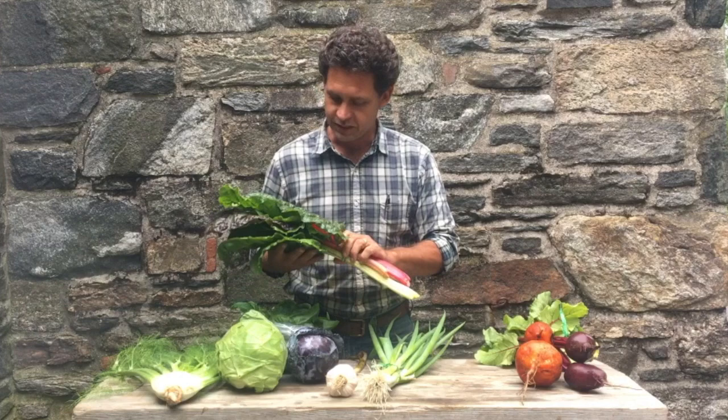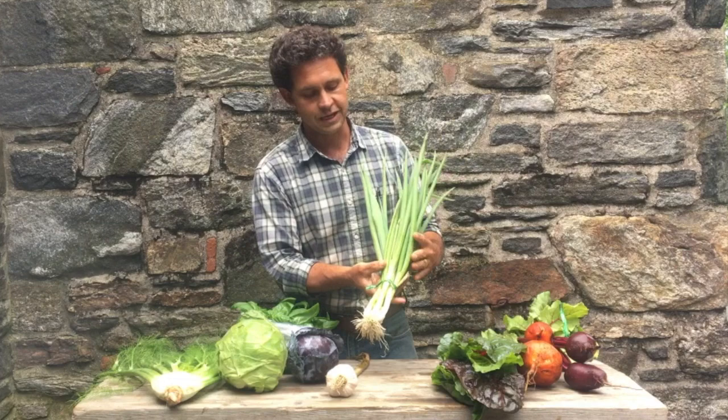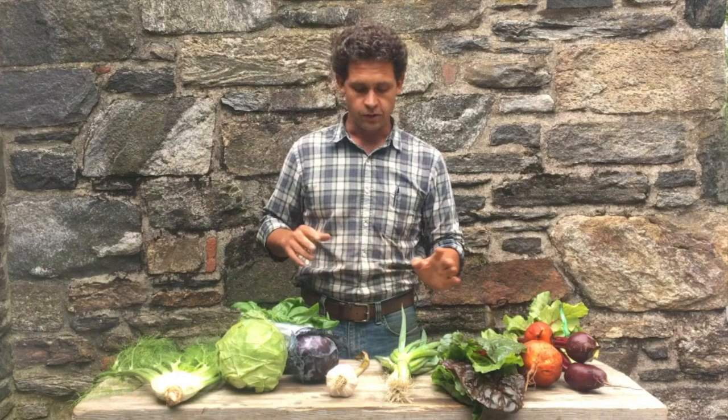Here we go, some really gorgeous Swiss chard — more rainbow Swiss chard. We have Shimanita onions; the whole onion is edible. These are scallions, a really wonderful Japanese scallion with great sweet flavor. Add to fresh salads or sauté — however you use them.